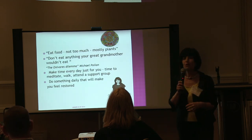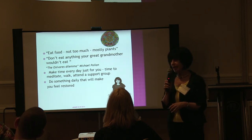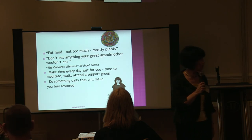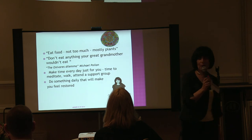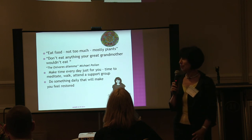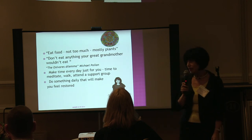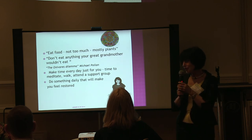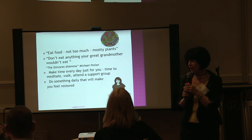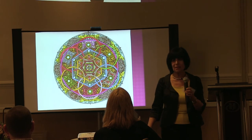I'll end with a quote from one of my favorite authors, Michael Pollan, who wrote The Omnivore's Dilemma and In Defense of Food. He says: eat food, mostly plants, not too much, and don't eat anything that your great-grandmother wouldn't eat. Make time every day for you — meditate, walk, attend a support group, and do something daily that will make you feel restored. Thank you very much.